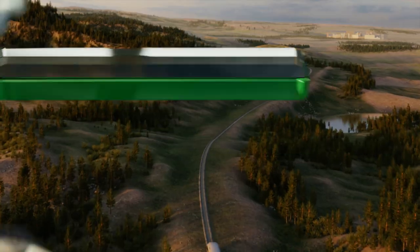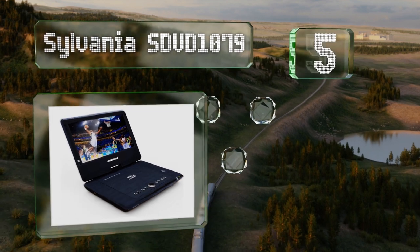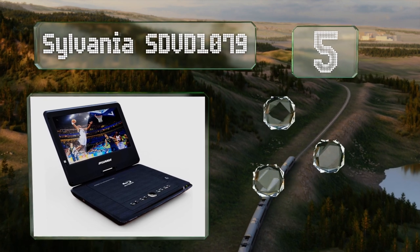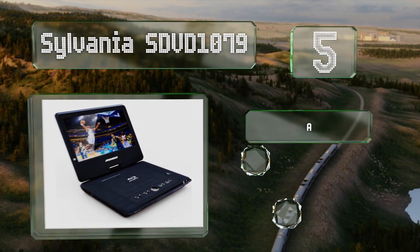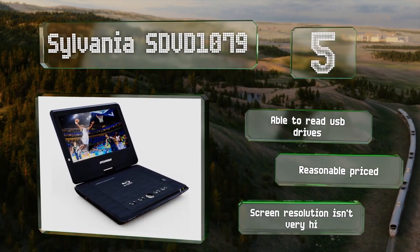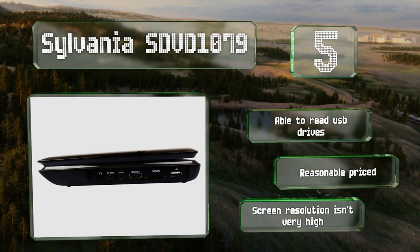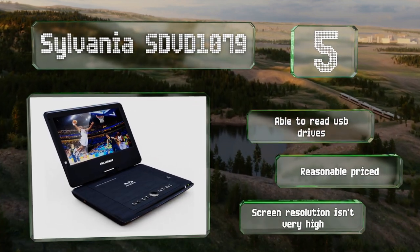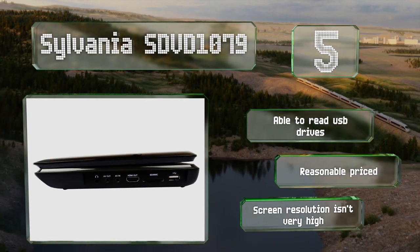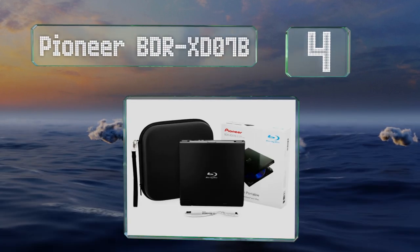Starting off our list at number five, the 10-inch Sylvania SDVD1079 can play not only discs but also a wide range of digital media formats including MPEG, MP4, and WMV files. Its HDMI and composite output allow you to connect it to a TV, and it can read USB drives too. It is reasonably priced, but its screen resolution isn't very high.